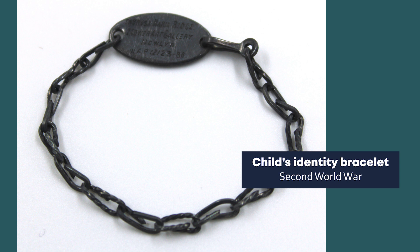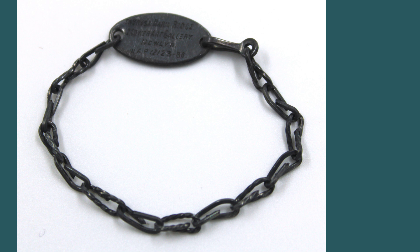This metal bracelet belonged to Theresa Ridge, whose father Edward served with the Duke of Cornwall's Light Infantry. It shows Theresa's name, identity number and address. Bracelets such as this were given to children who were living in areas at high risk of being bombed and who were not evacuated. They would make it easier for a child to be reunited with their parents or next of kin if separated after an air raid — or, worse, identified if killed. Children were encouraged to learn the information on their identity card or bracelet off by heart, in case it was lost during an air raid.